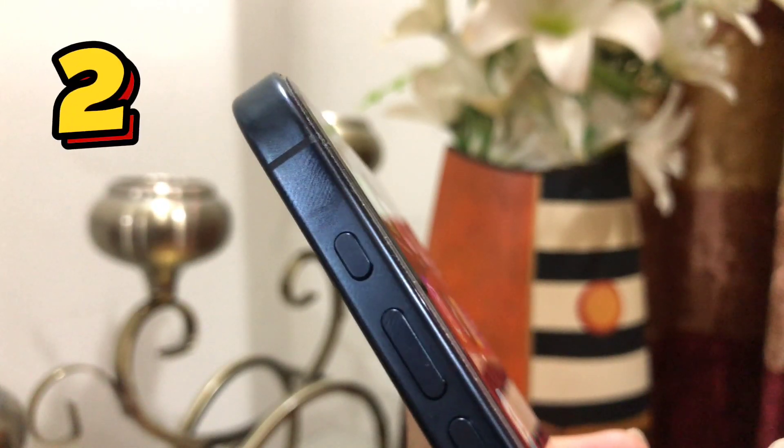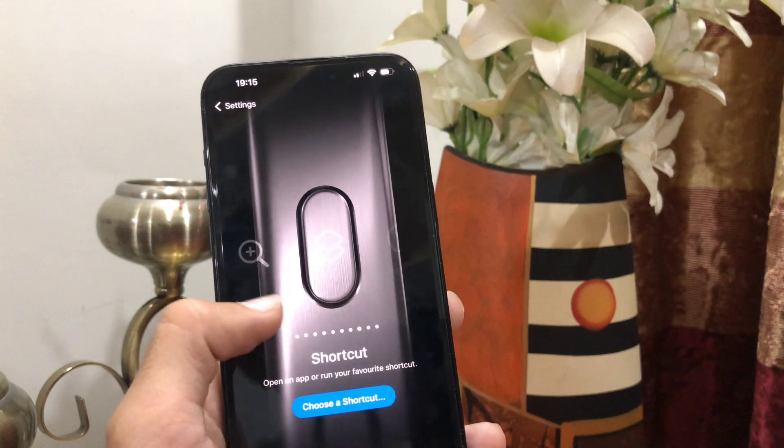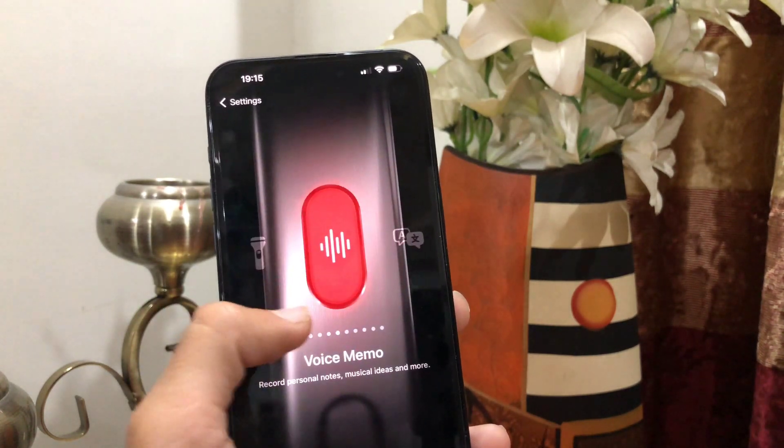Talking about the second useful feature, it is the action button. In this latest Apple device, the silent button is replaced with an action button, and now you can use this button for various things. For example, you can set this button to turn on the camera, to make your phone silent, to turn on DND mode, or anything else.